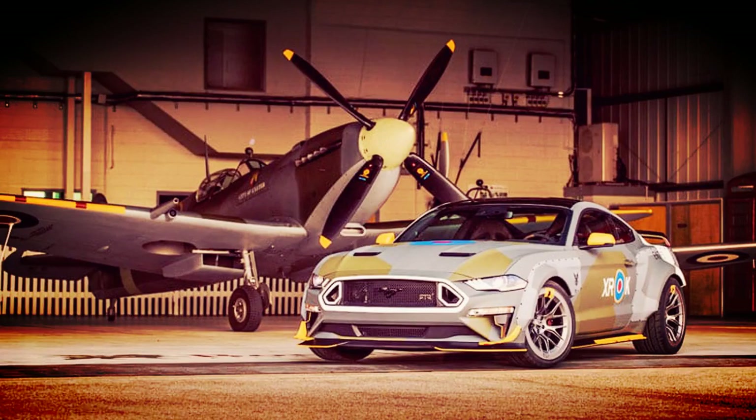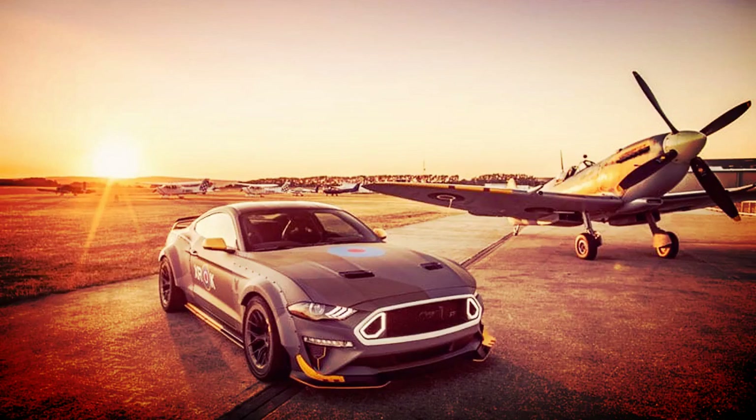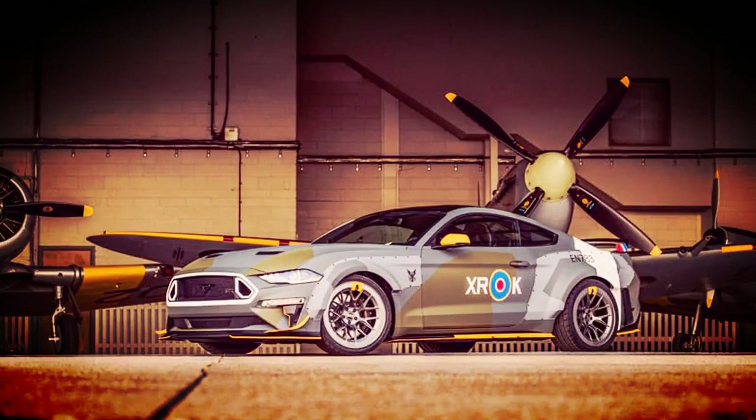The interior sports Recaro racing buckets and an embroidered Eagle Squadron logo. The hand-engraved shift knob comes from a melted-down F-35 Lightning, and the badge on the dash comes from aluminium from a Spitfire.